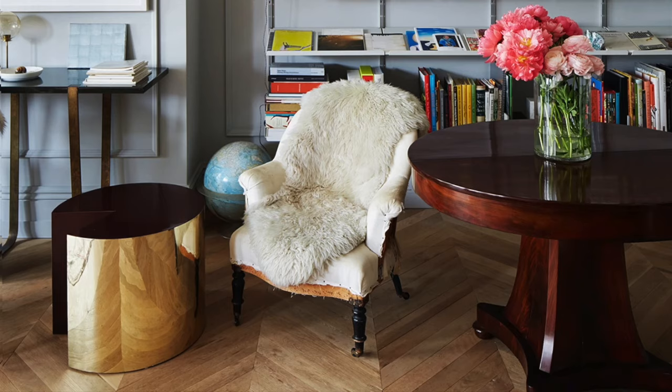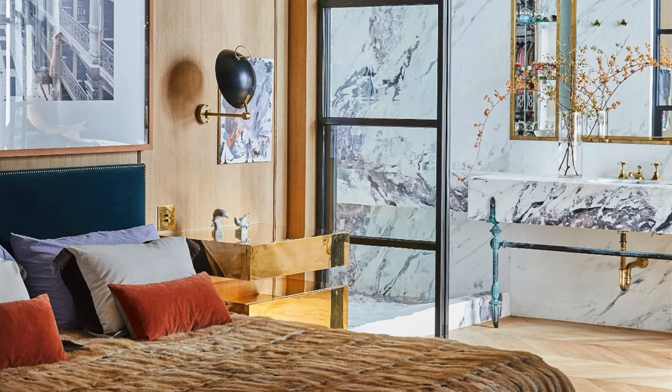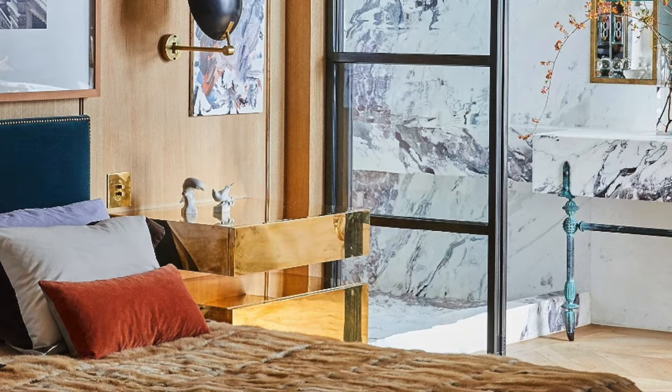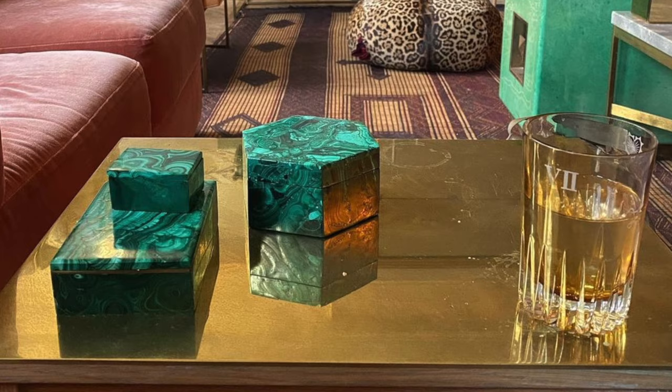Let's talk about the brass side table, affectionately known as the cheese wedge, for obvious reasons. This unique piece was a delightful discovery that came from diving down a rabbit hole of exploration. It's a testament to the joy of discovery — sometimes you stumble upon the most remarkable things when you least expect them.